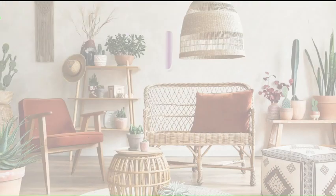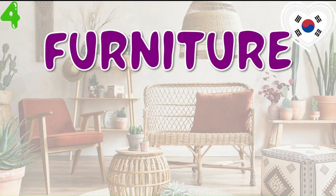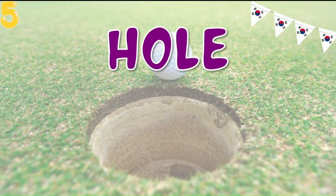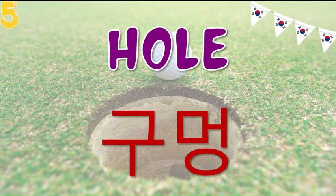Now let's see how we are going to say furniture in Korean and that is Kagu. Next comes the Korean word for hole and hole is Kumong.